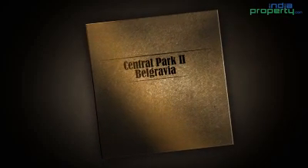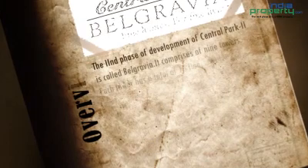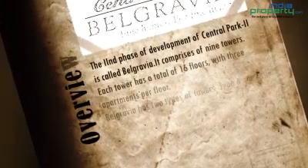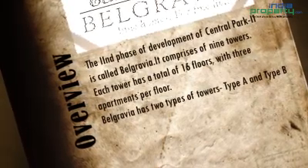Central Park 2, Belgravia, located in sector 48, Gurgaon. It's in the second phase of development and is called Bellevue, Belgravia. It comprises of seven towers. Each tower has a total of 26 floors with three apartments per floor.